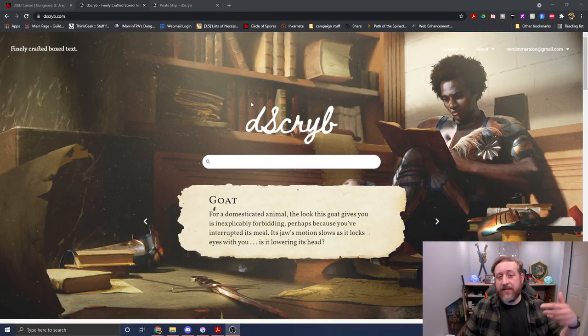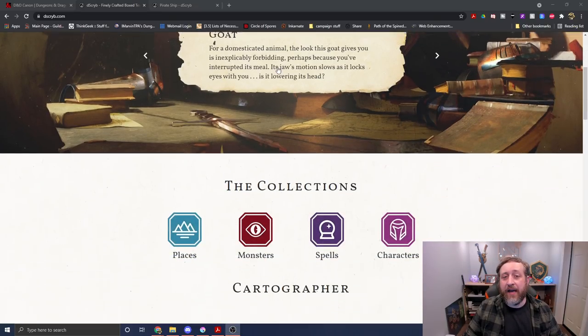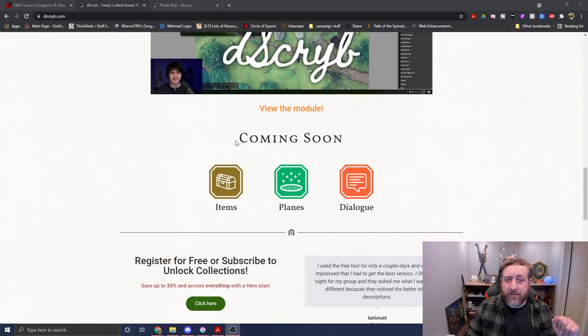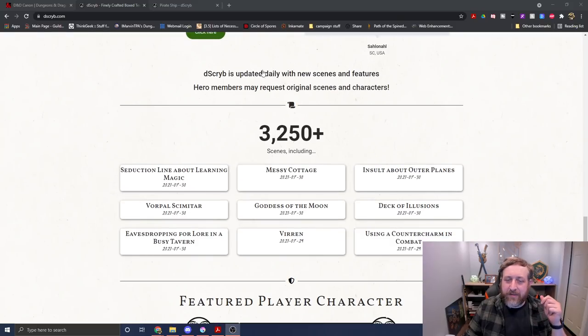If you're unfamiliar with Describe, it's an online tool to add immersive box-style text to your campaign to save you time as a DM, and also have a whole team of writers in your back pocket to pull out that descriptive thing you're trying to say. There are seduction lines, magic items, places, locations, situations, and characters.